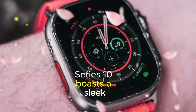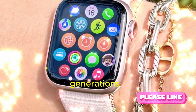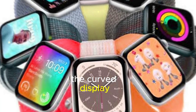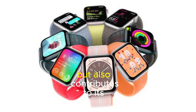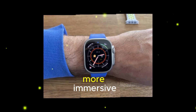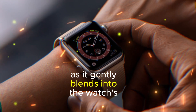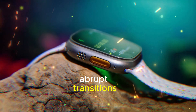The Apple Watch Series 10 boasts a sleek and sophisticated design that sets it apart from previous generations. One of its standout features is the curved display, which not only enhances the watch's aesthetic appeal but also contributes to its premium feel. The curved screen creates a more immersive and seamless user experience, as it gently blends into the watch's body, eliminating any sharp edges or abrupt transitions.